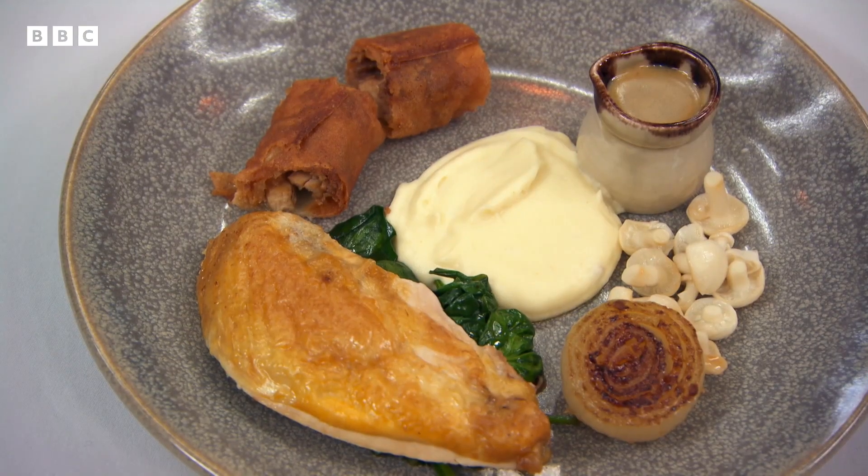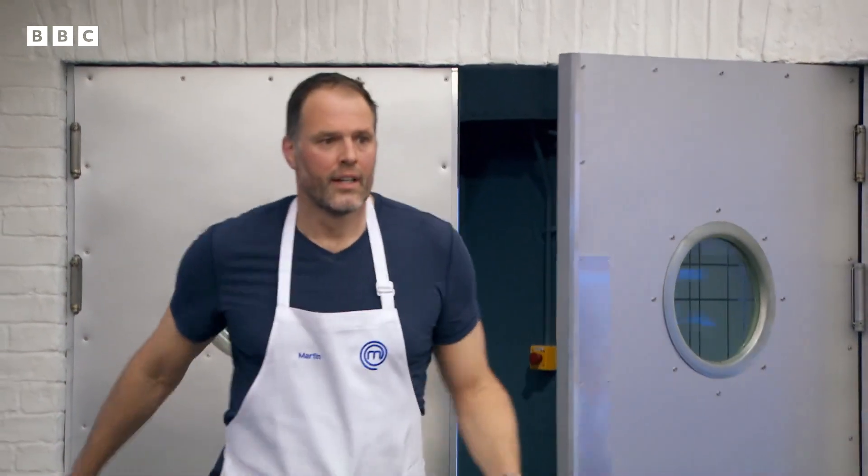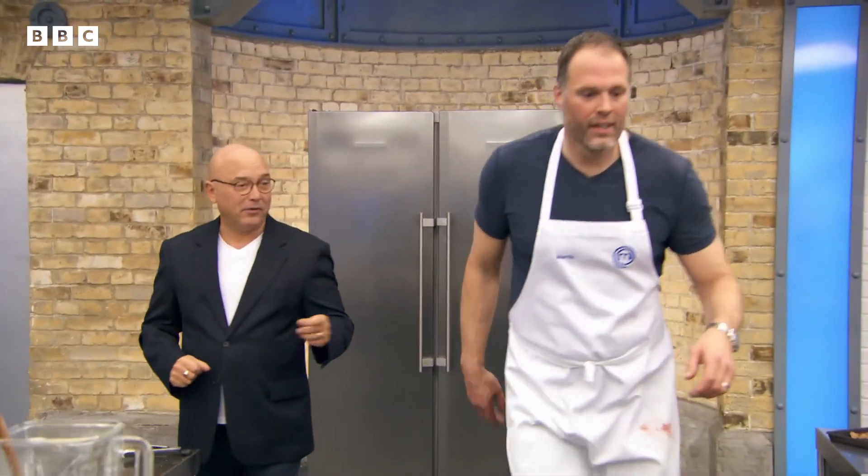Everything that Martin has cooked, he's cooked really, really well. At this stage of the competition, that's really accomplished. Well done — 15 minutes, OK? And then we need your crumble.